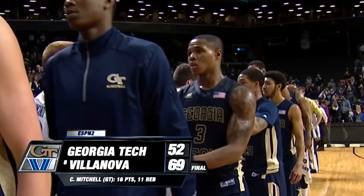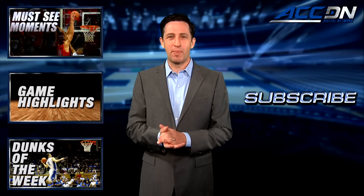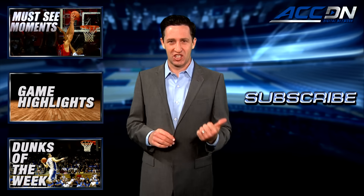I'm Courtney Cox and you're watching the ACC Digital Network — the official home for ACC basketball. For more great content like you've just watched, click one of these boxes, and to make sure you don't miss anything, click subscribe.